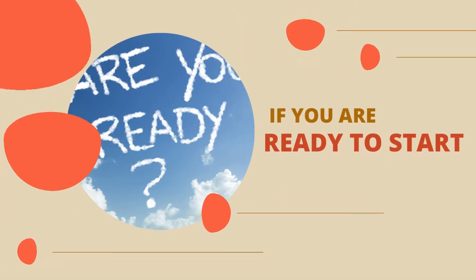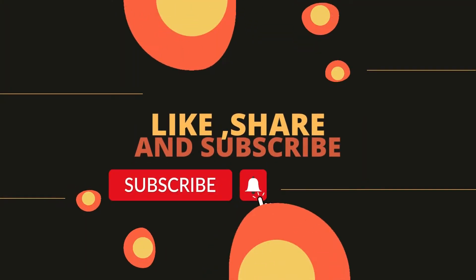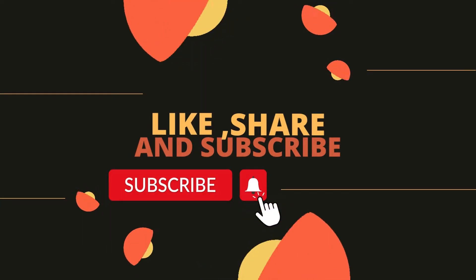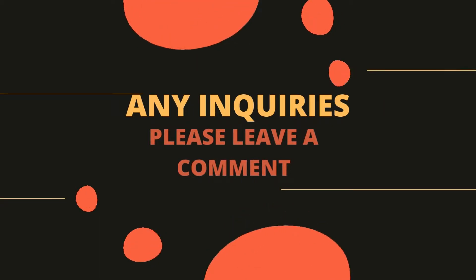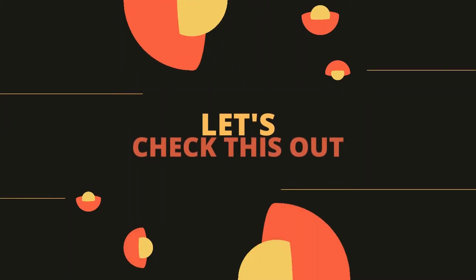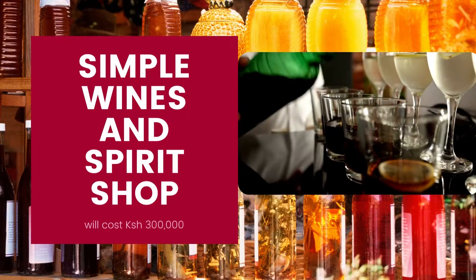If you're ready to start a wines and spirit business, please subscribe to our channel, turn on the post notification bell, like and share — it will help the channel grow so much. If you have any inquiries, please don't forget to comment down below.